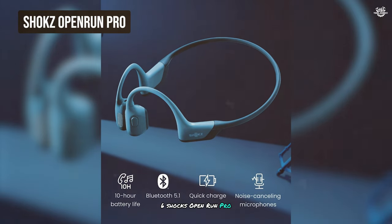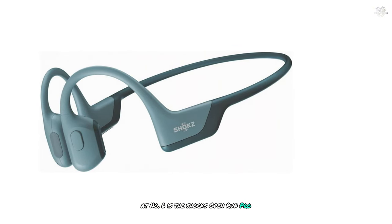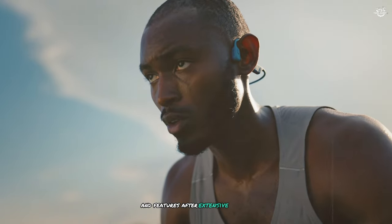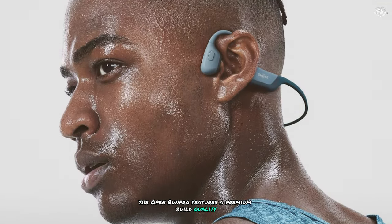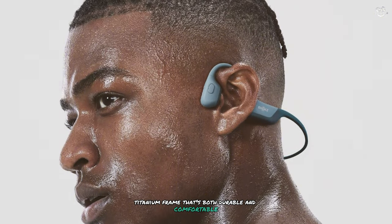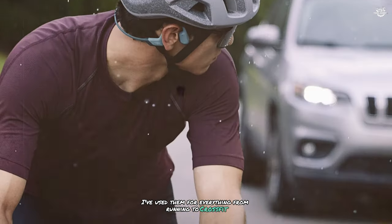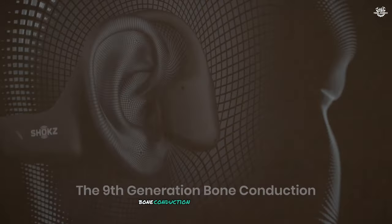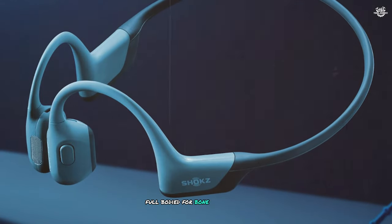At number six is the Shocks Open Run Pro — the flagship model from the leaders in bone conduction technology. After extensive testing, these are some of the best bone conduction headphones on the market. The Open Run Pro features a premium build quality with a lightweight titanium frame that's both durable and comfortable. The fit is secure and stable, making them perfect for high-intensity activities. Where it really excels is sound quality — Shocks has introduced their new ninth-generation bone conduction technology, and the difference is noticeable.